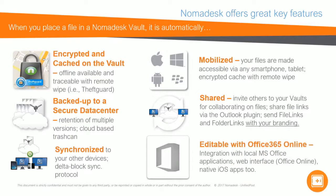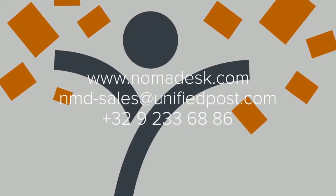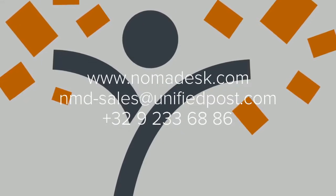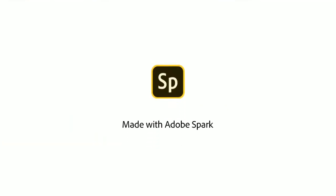All your files are editable with Office 365 online. Want to start using Nomadesk? Visit our website or contact nmd-sales at unifiedpost.com.